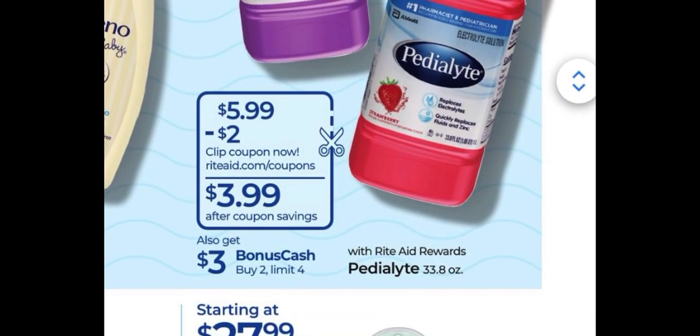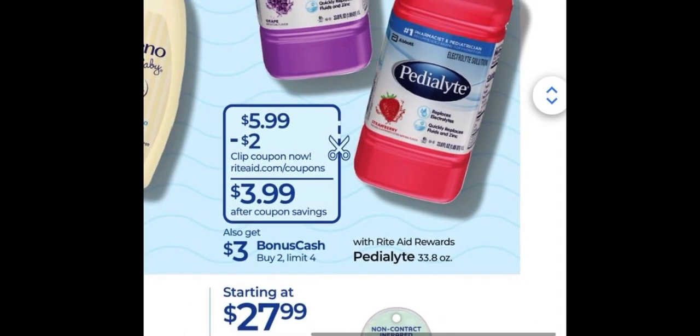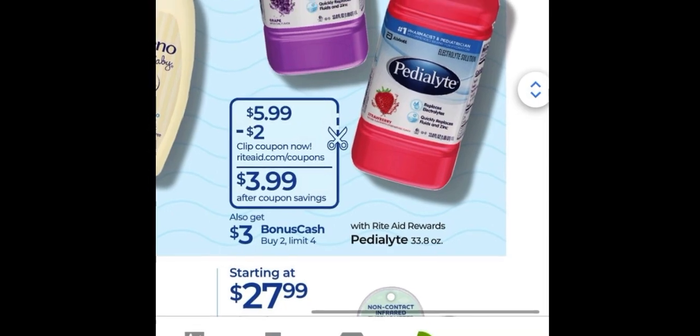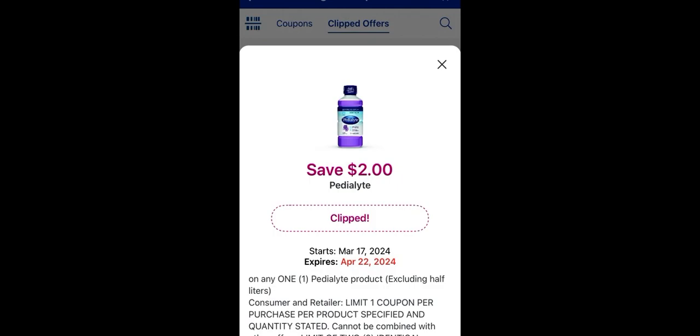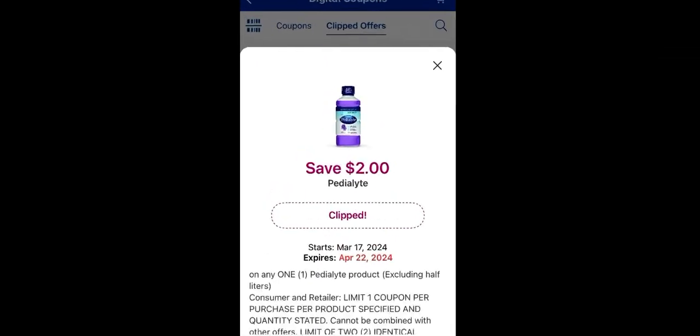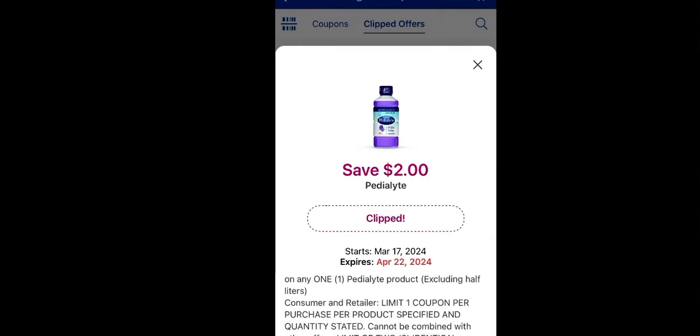Keep in mind we also have Pedialyte products at $5.99 with a $2 off digital load-to-card coupon on the 33.8 ounce size. When you buy two you earn back $3 in bonus cash with a limit of four for the month. So buying one at $5.99 and one at $3.99 after coupons gets you both for about $6.98 total.